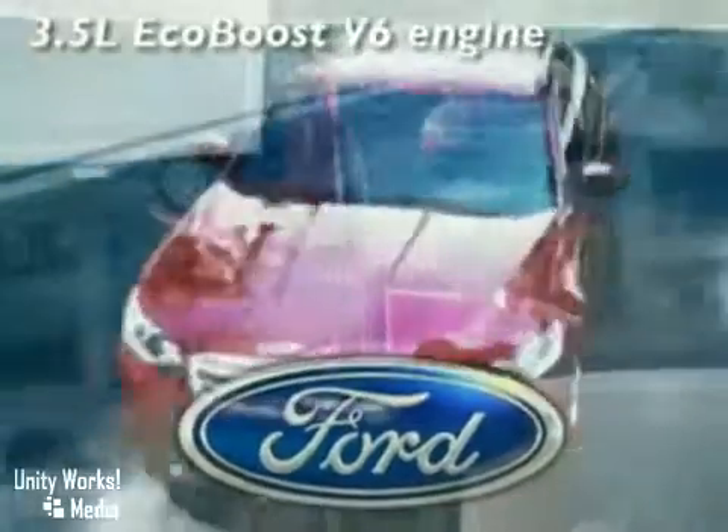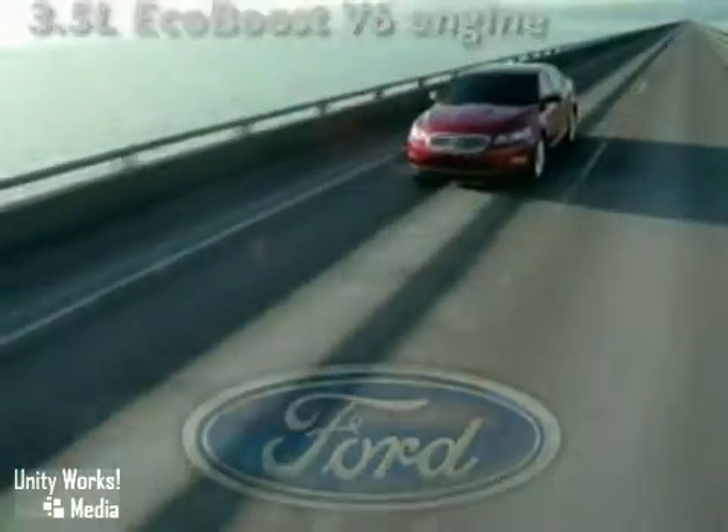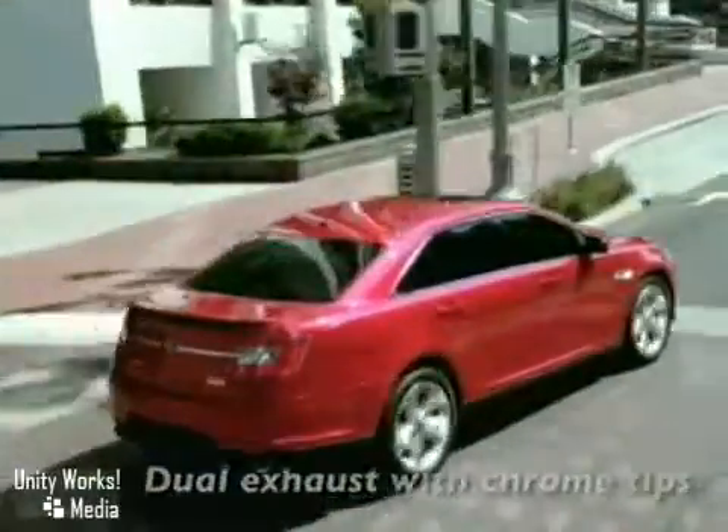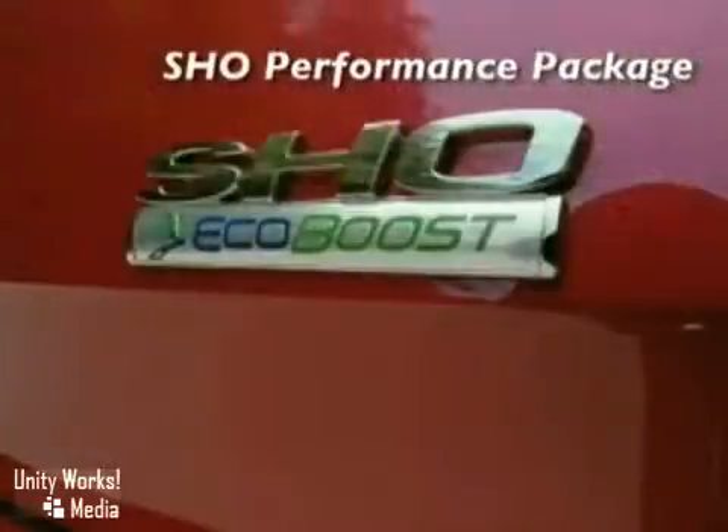At the heart of the show's performance is the all-new, highly advanced 3.5-liter EcoBoost V6 Twin Turbo Direct Injection Engine. From a modest 3.5 liters, it delivers a stunning 365 horsepower and 350 pound-feet of torque.